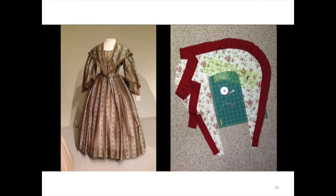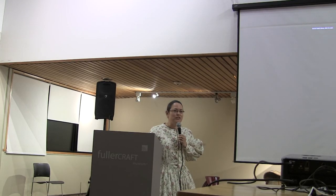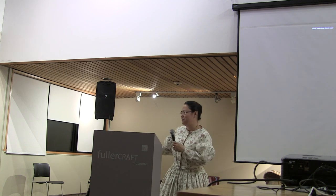Next up, I'm making a pelerine — that's the little shoulder cape with the pointed fronts. I also want to make a hat to match, and I might add more trim to the dress, like a street sweeper ruffle. That's a ruffle tacked to the underside of the hem, which keeps the dress clean and is easy to remove for washing. Now I just need more occasions to wear it. Thank you.